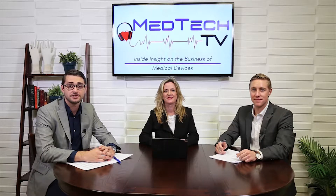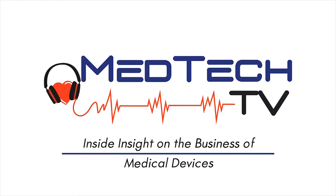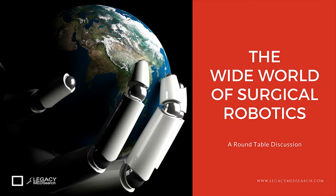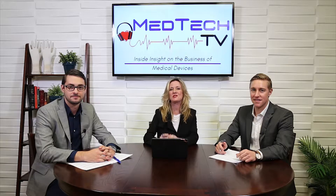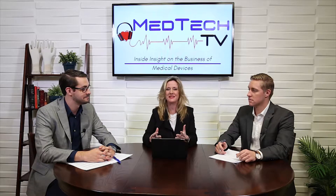Today on MedTechTV, we are discussing the wide world of surgical robotics. I'm Paula Rutledge. I'm Chris McClough. And I'm Reese White. Welcome to MedTechTV. Robotics is one of our very favorite things to talk about here at MedTechTV.